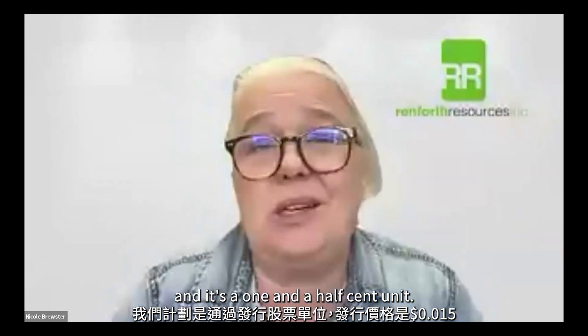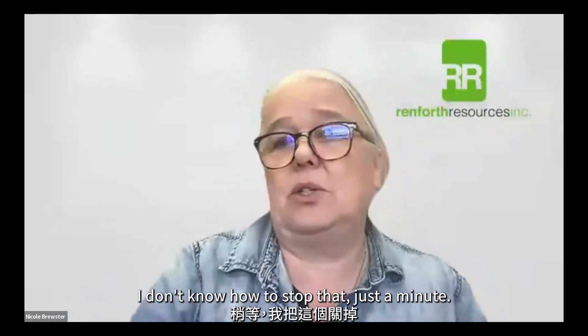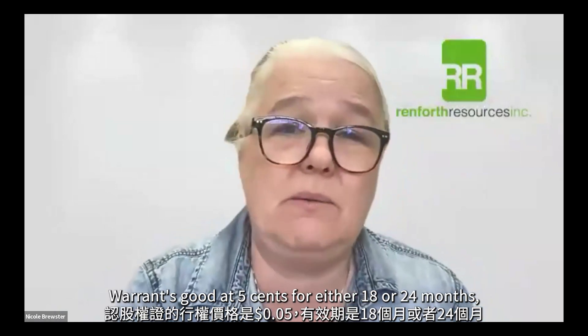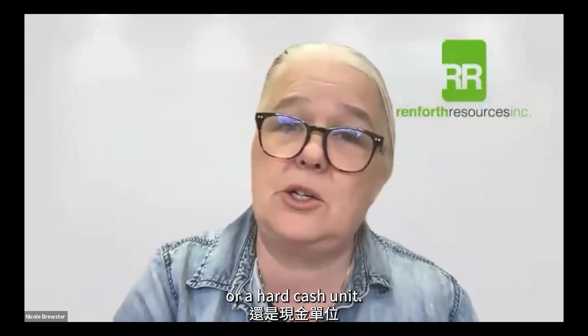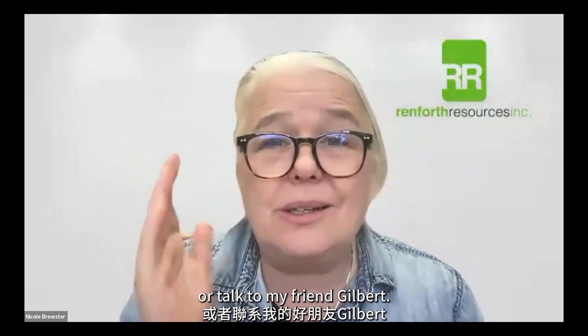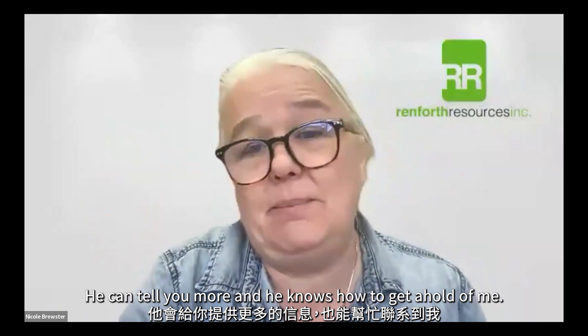It's a one-and-a-half-cent unit — it's a share and a warrant. The warrant is good at five cents for either 18 or 24 months, depending on whether the unit is a flow-through unit or a hard cash unit. If you have any questions, reach out to Nicole at remforthresources.com, or talk to Gilbert — he can tell you more and knows how to get a hold of me.